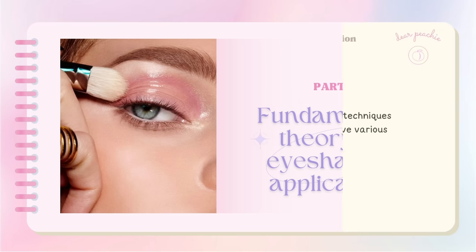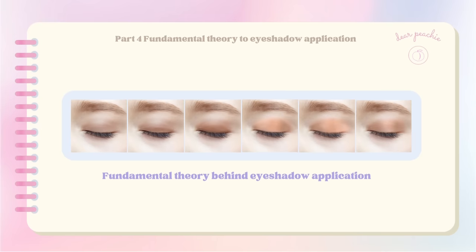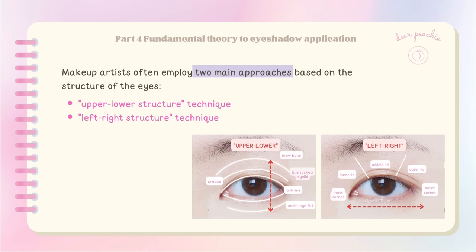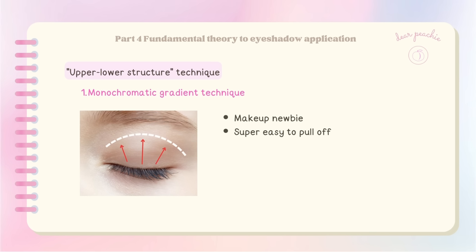When applying eyeshadow, there are different techniques to achieve various looks. Makeup artists often employ two main approaches: the upper-lower structure technique and the left-right structure technique. The upper-lower structure technique, also known as the vertical application method, creates a gradient effect where eyeshadow colors transition from dark to light, helping eyes appear wider. For makeup newbies, the monochromatic gradient technique is your best friend — super easy to pull off with beautiful results.